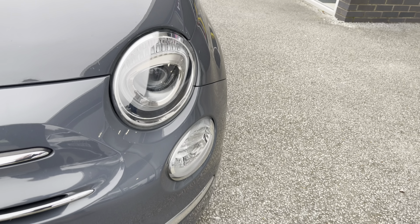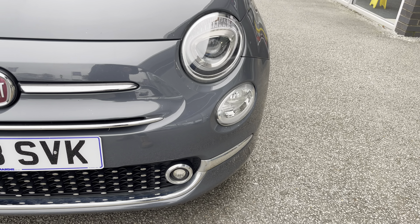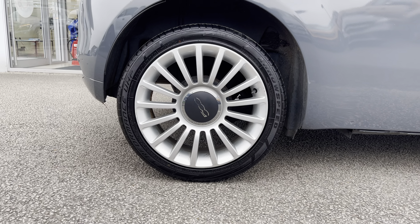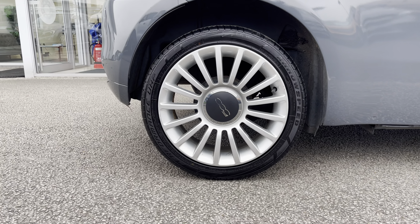To start off with, you have your LED daytime running lights, which are brilliant for making you more visible, especially to other road users. Along with 16-inch multi-spoke alloy wheels with a silver finish, really complementing the Tech House Grey Pastel exterior colour.